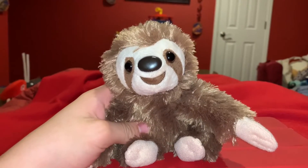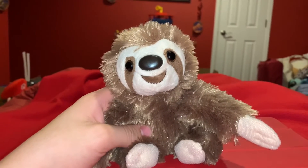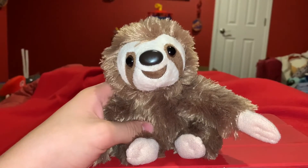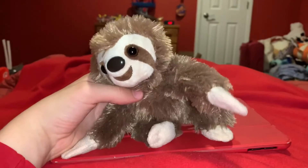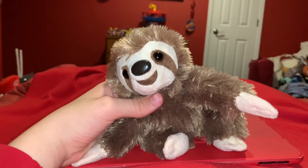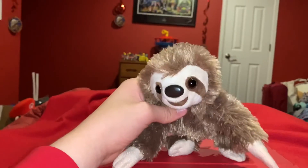I recommend anybody giving this animal if they like Three-Toed Sloths, sloths, stuffed animals, Wild Republic, and adorable stuffed animals. I hope you enjoyed that video. Please click the like button down below and subscribe. Click the picture of the Scorpius Rex to subscribe to this channel. Stay loving Three-Toed Sloths. See you later. Bye.